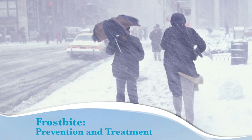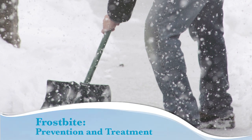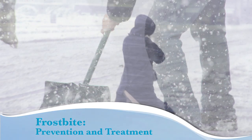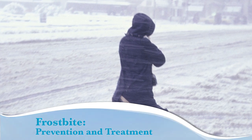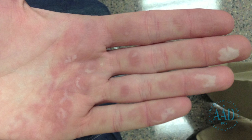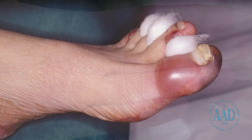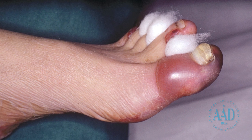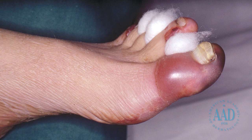When the temperature is below freezing, it's critical to protect your skin from cold weather health risks. Frostbite occurs when the skin, and sometimes the tissue beneath the skin, freezes due to prolonged exposure to cold temperatures. When this occurs, the skin becomes hard, pale, and cold. Depending on how long and how frozen the tissue, frostbite can result in severe, sometimes permanent damage. To prevent frostbite, follow these tips from dermatologists.